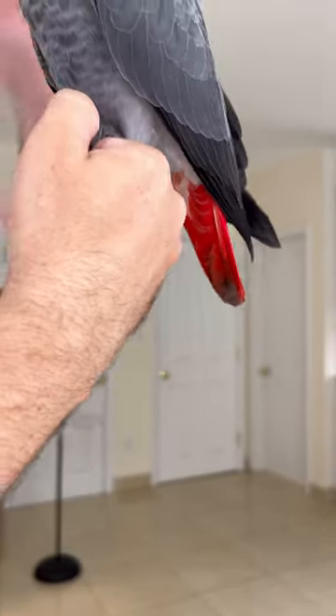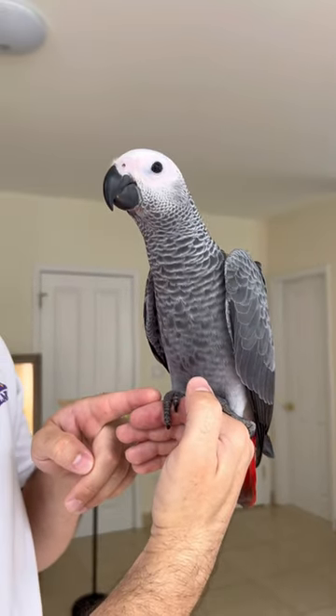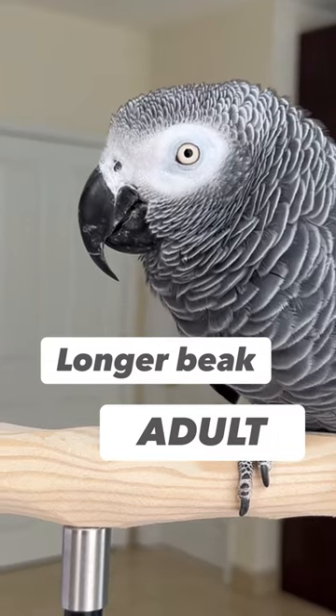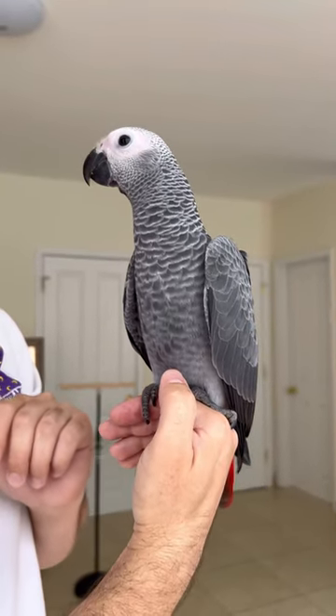Also just the posture and the way babies handle — babies grip very hard, they're a little bit more wobbly, and they also have a shortened beak. The adult beak usually will grow out. So a combination of these three traits help indicate that the bird is in fact a baby.